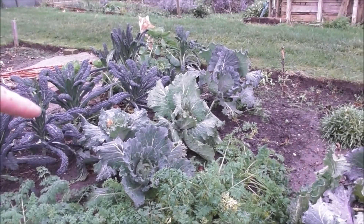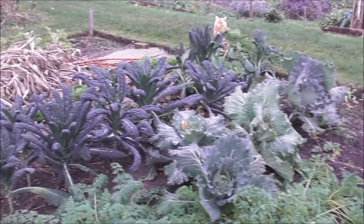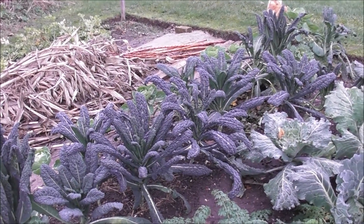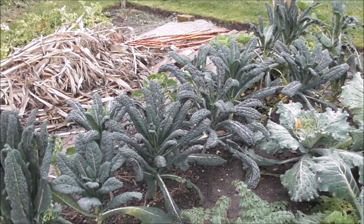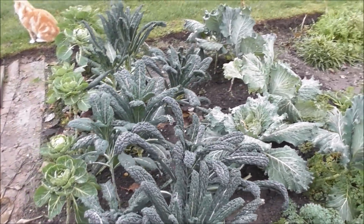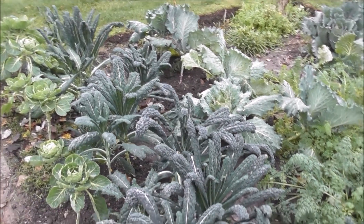And then there are these four stray cabbages in this bed as well — they're all nicely fattening up. The Cavolo Nero next door is going great guns and I almost can't keep on top of eating it, although obviously I do and I will. Such a great winter veg, so hardy.